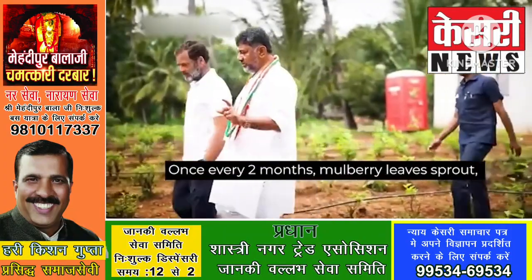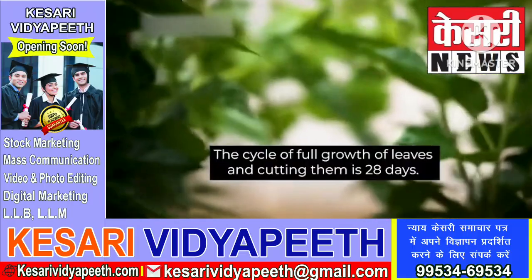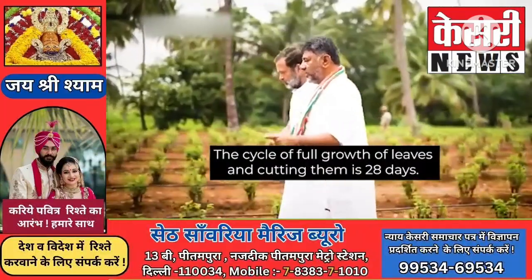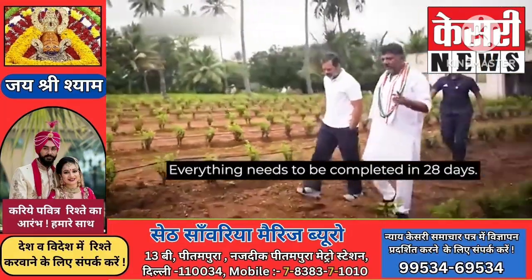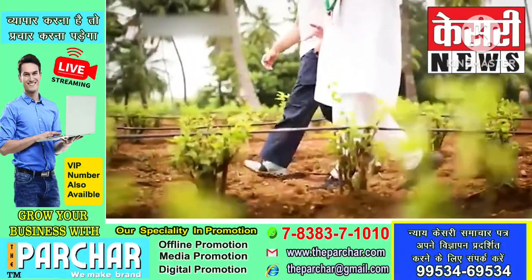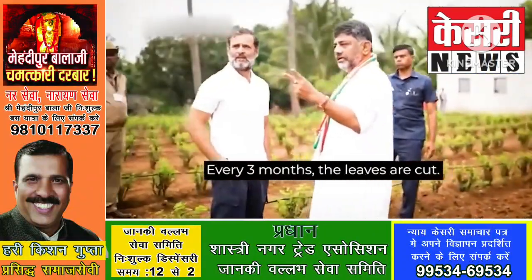Once in two months, these leaves come out. The entire cycle of this crop is only 28 days — within 28 days all these things happen. After three months it has been cut.